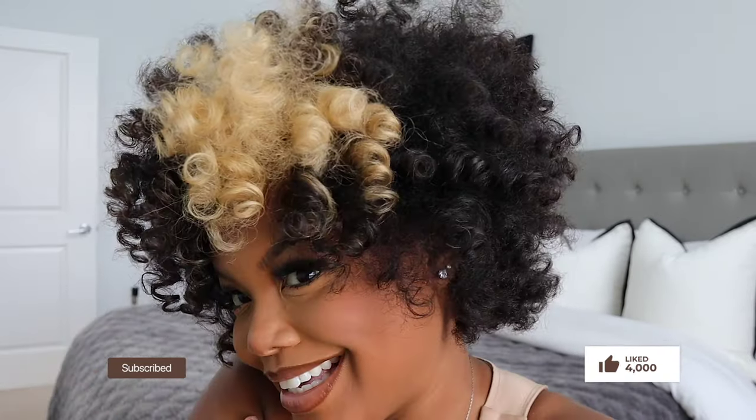What is up you guys, welcome back to my channel. My name is Atia, you can call me Tia or Sunny, whichever one you like. Today I'm going to show you guys from start to finish how I do my hair, so if you want to see how I got my hair like this, definitely keep on watching.